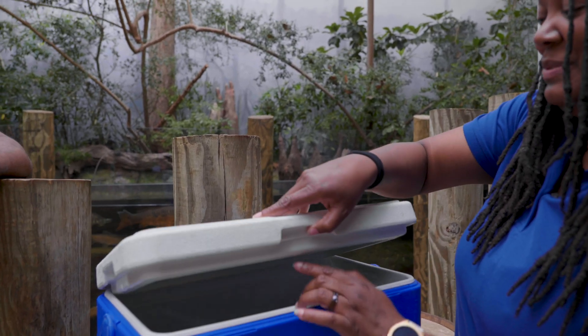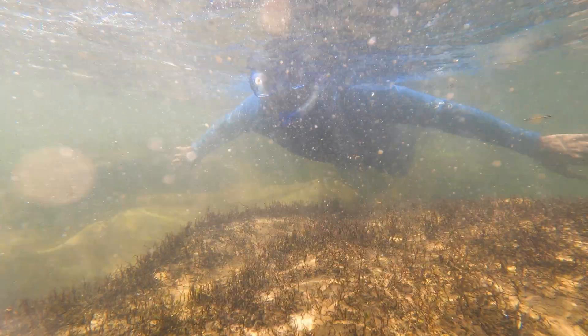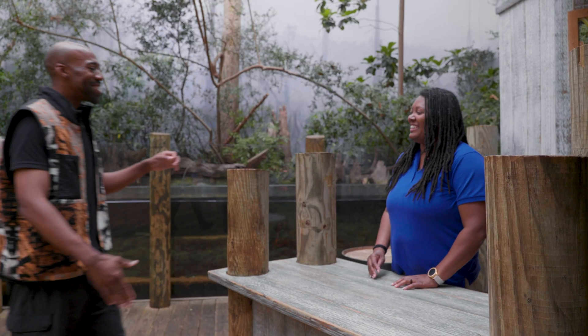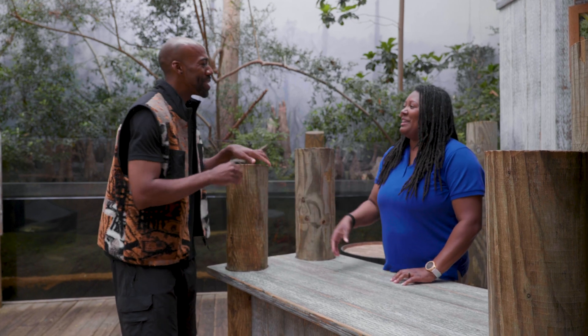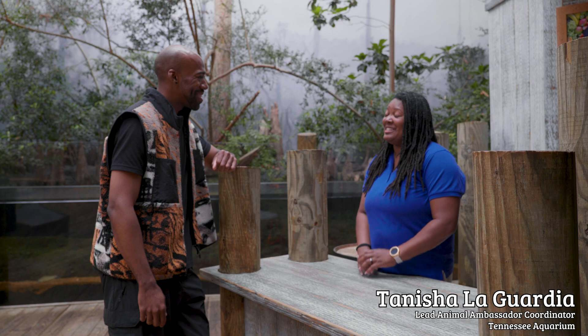What's in the box? Hi, how's it going? Good, how are you? Who are you? My name is Tanisha LaGuardia, and I am the Lead Animal Ambassador Coordinator here at the Tennessee Aquarium.